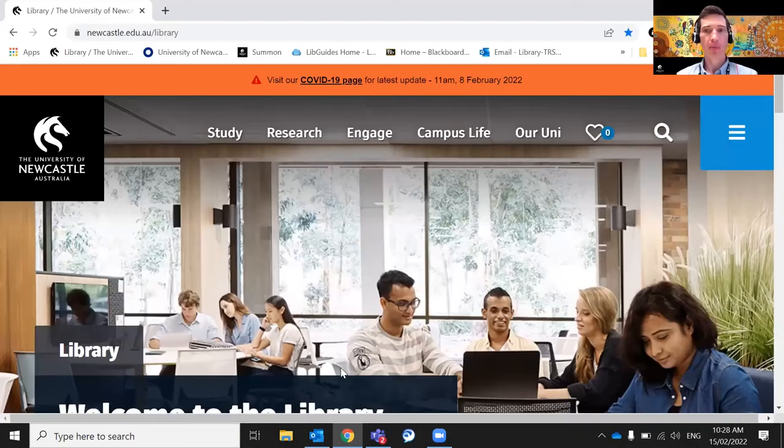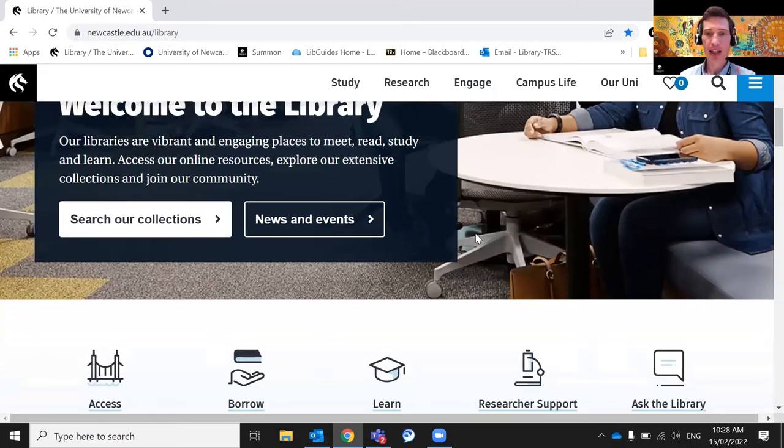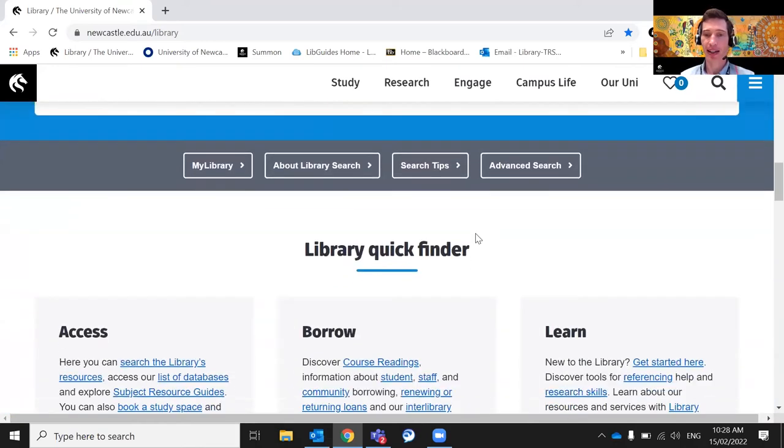Thanks Gemma. Welcome everyone. I'm Michael and I'm a teaching and research support librarian based at the City Campus in Hunter Street and also at Auchmuty on Callaghan. I'm just going to talk to you about the information and some of the resources available on our website. I'm back on the library homepage and I'm going to scroll around it a bit and point out some of the really useful features. The first thing I'm going to show you is the getting started section.